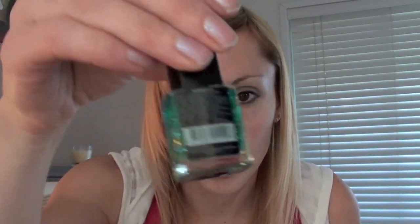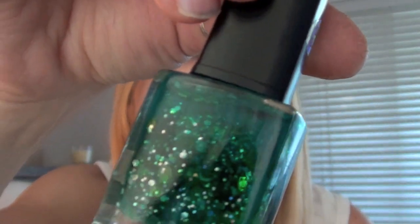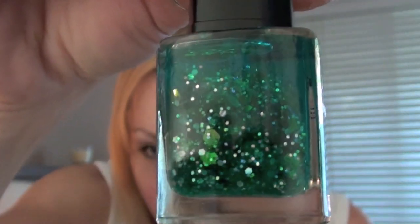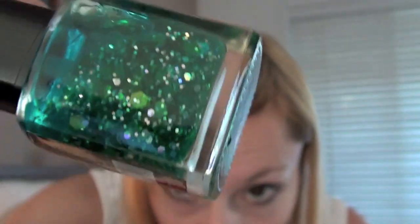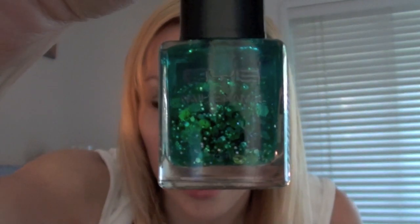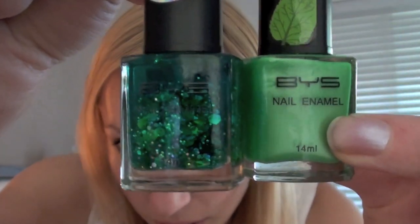And then I got this one here which has these really big chunks of glitter and sparkly stuff in it, and then like a little bluey-greeny liquidy stuff as well. So that's what that looks like and I thought it would look really cool combined with that green one as well.